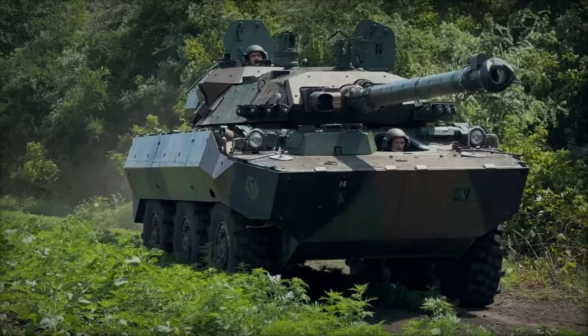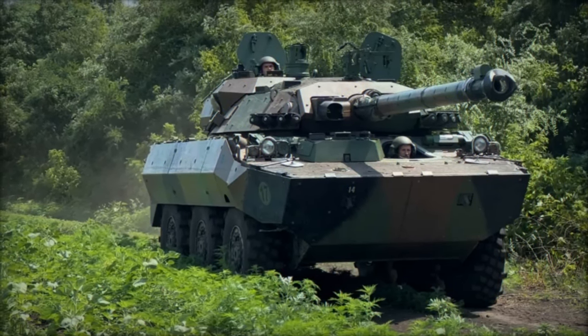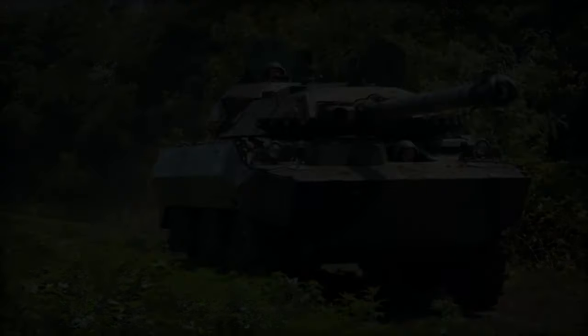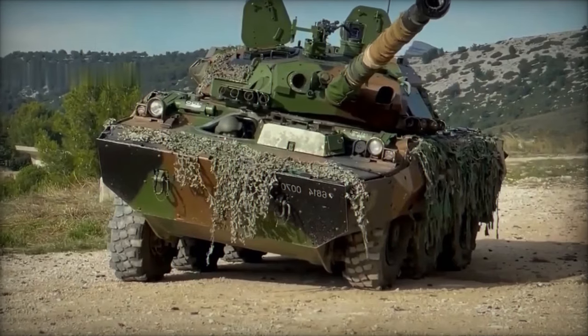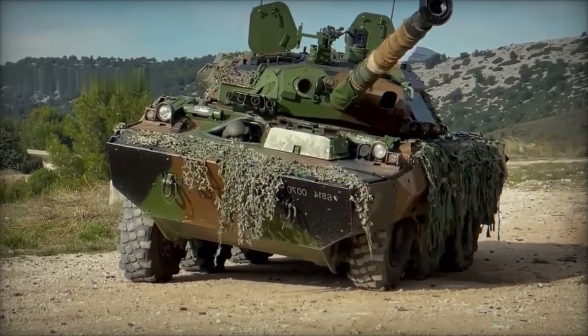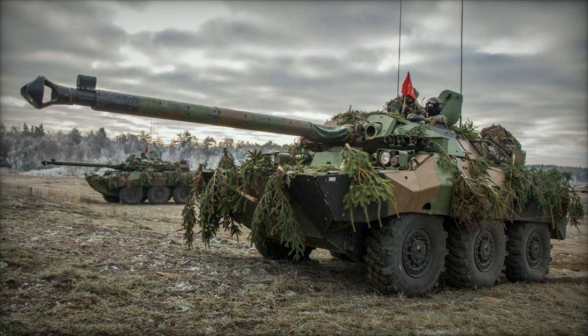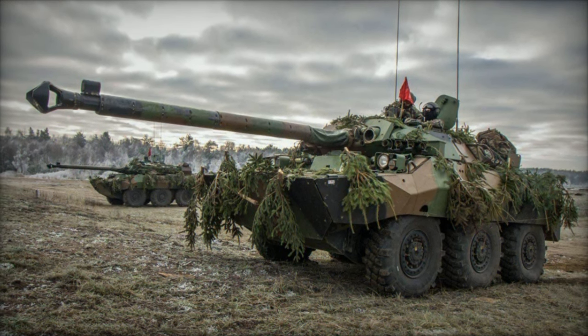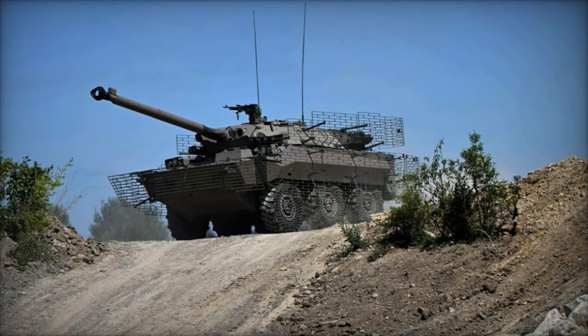In the world of armored vehicles, versatility and agility are paramount. One such vehicle that embodies these characteristics is the AMX 10RC, a French reconnaissance vehicle renowned for its speed, firepower, and adaptability on the battlefield. Developed by GIAT Industries, now Nexter Systems, in the late 1970s, the AMX 10RC has proven its mettle in numerous conflicts and peacekeeping missions around the globe.